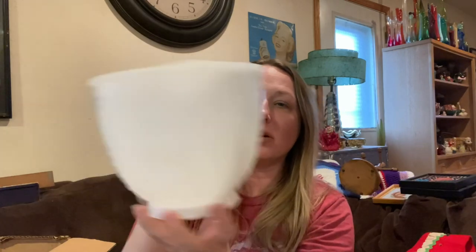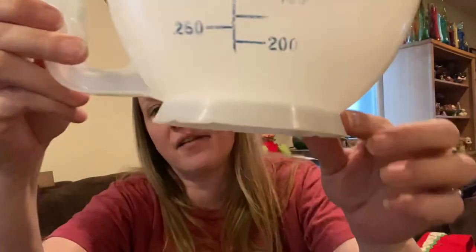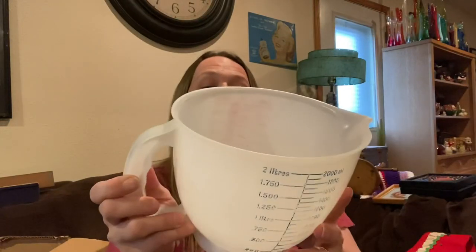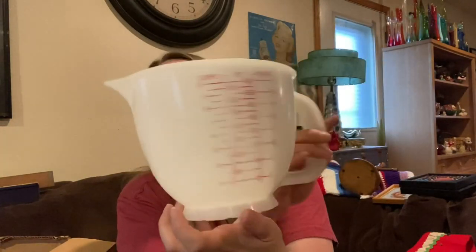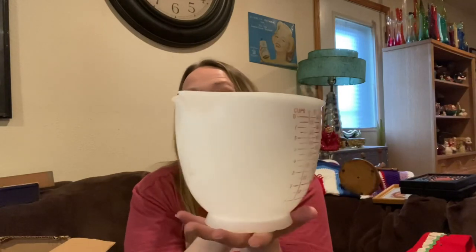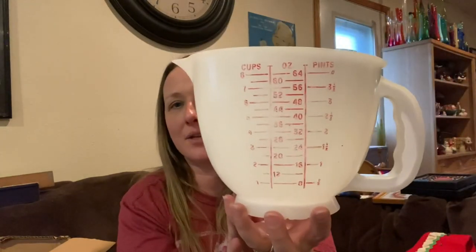Then I ended up picking up this because all my little stuff was inside it — why not, I'll use it as a catch-all when I'm shopping. It does have some wear on the bottom rim and a little fading in one spot, but most of the color is still pretty good — blue on one side, red on the other. And it's eight cups! Usually the biggest I find is four cups, so that's awesome. If you're a baker, that'll come in handy.